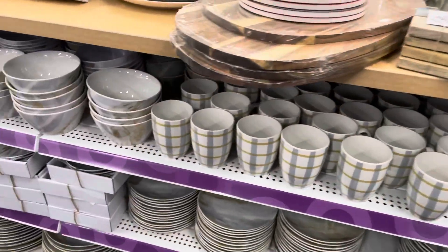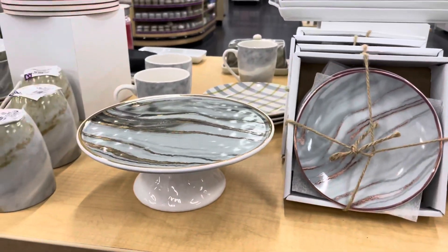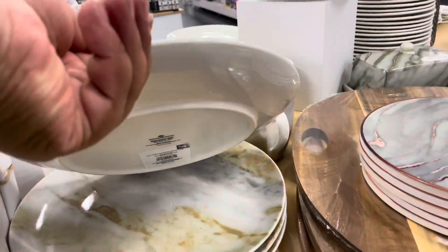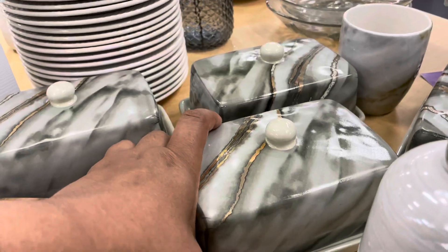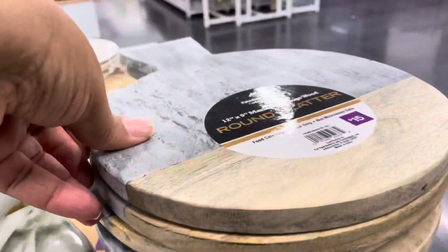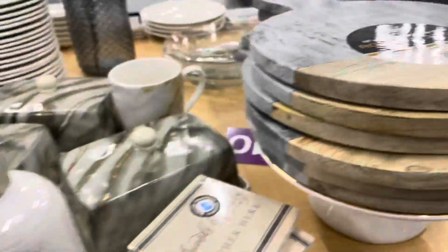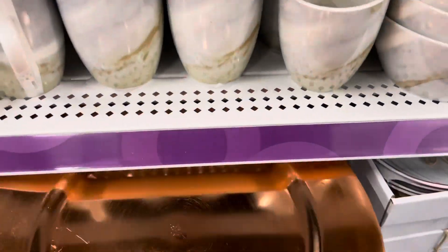Dinnerware — look at that! They have cake stands, server plates, really cute. I like this — I like the whole setup. They have the butter dish, look at that, the matching plate, it has the gold. They have the brown platter, they have everything — charger plates.